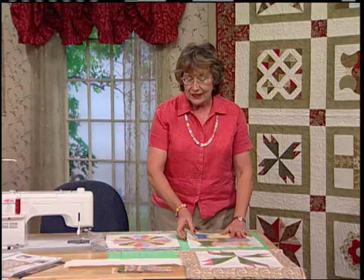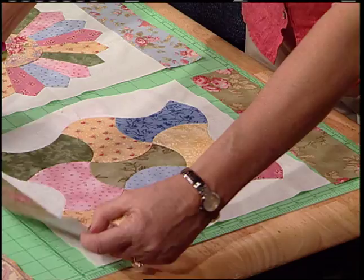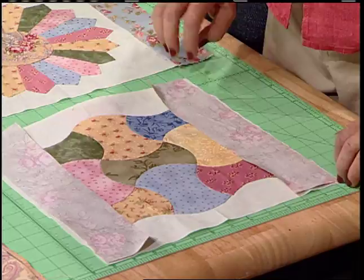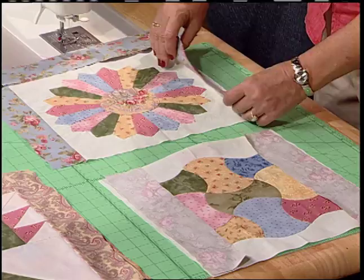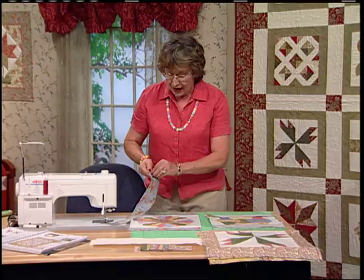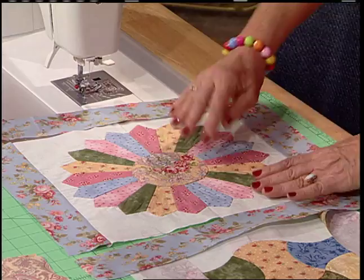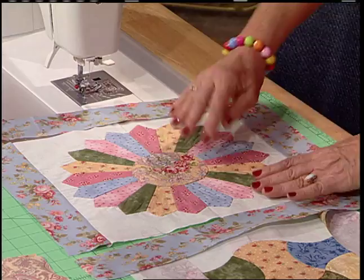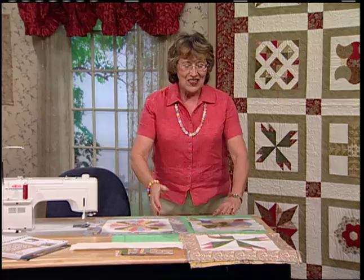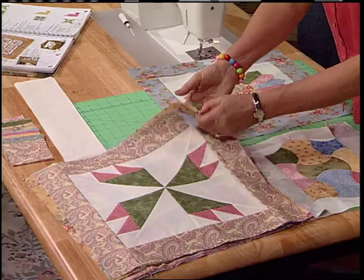To frame your blocks, cut 2½-inch strips for perfect 12½-inch squares. Flip the strips right sides together on two sides, set the seam and press them open so the seams are behind the border. The next step is to take a 2½-inch by 16½-inch piece and put those border pieces on the top and the bottom. Flip them right sides together, sew them, and press the seam out. If you've used a three-inch border, just square that block to 16½ inches. I have all of my blocks framed and ready to lay out.